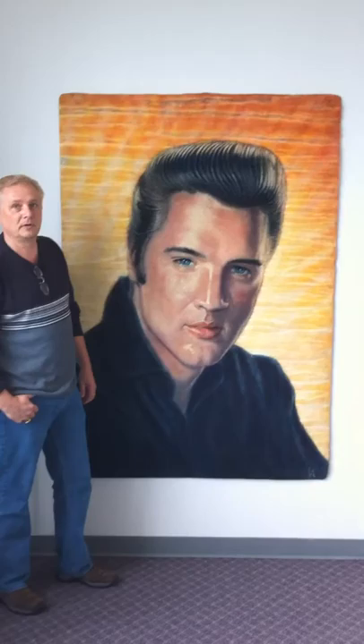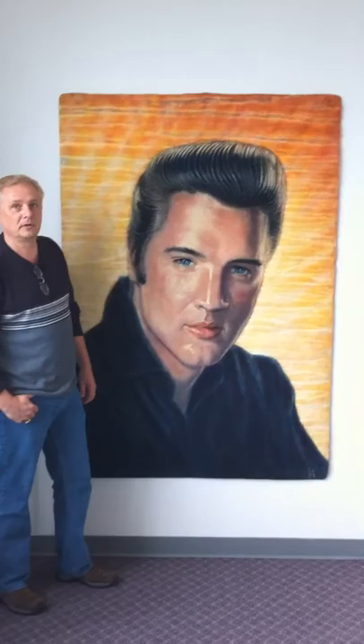It's something that's a collectible item. It's something that will go up in value with age, and it's worth buying.